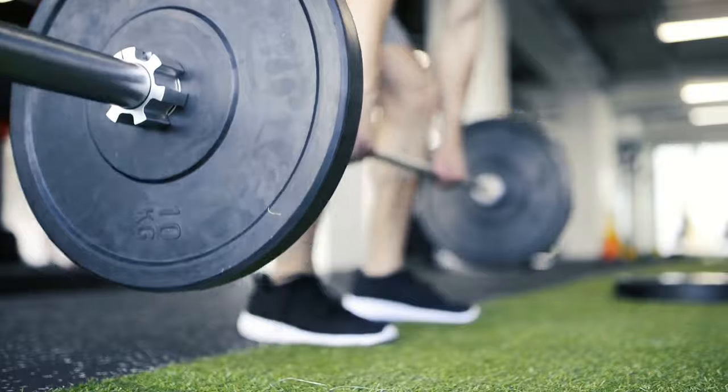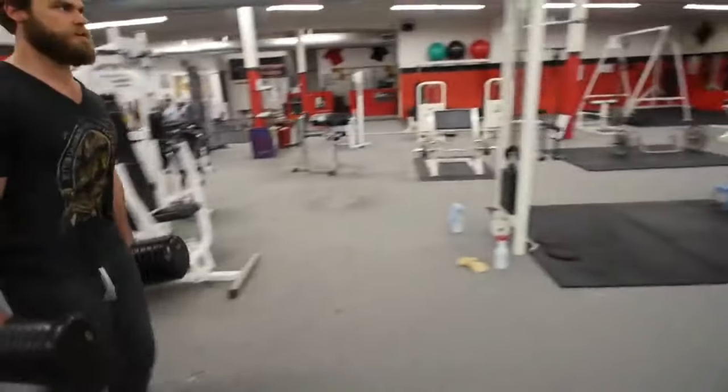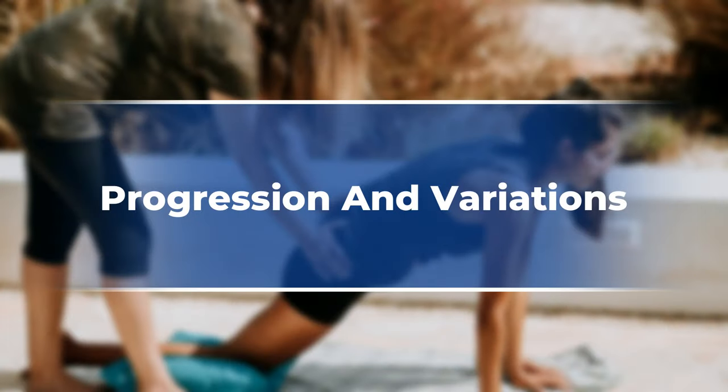Form is king. Don't swing the weights — walk tall, avoid using momentum, and focus on controlled movements. It's about precision, not speed.